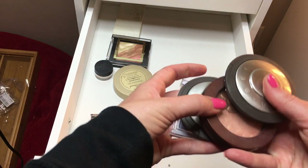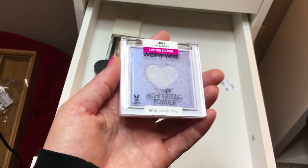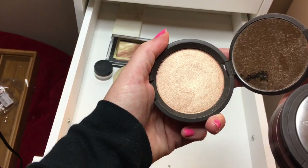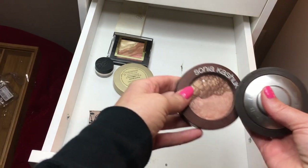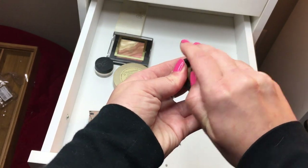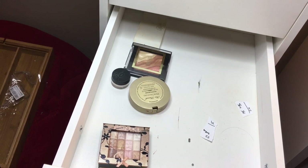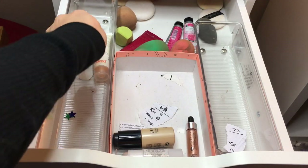For highlights, doing four this time: Wet n Wild in Lilac to Reality - my only purple highlighter, Becca Champagne Pop - no way I'm getting rid of that, Sonia Kashuk Chic Luminosity Bronzer Highlight Duo, and Becca Prosecco Pop - also by Becca but more golden. That finishes that drawer, and we'll have one more episode of highlighters.